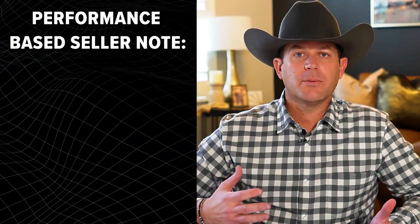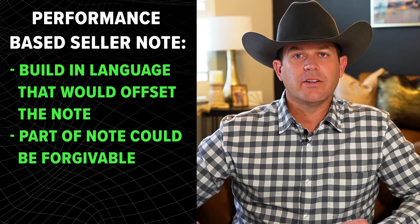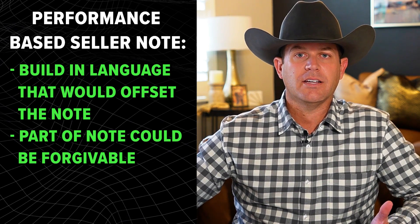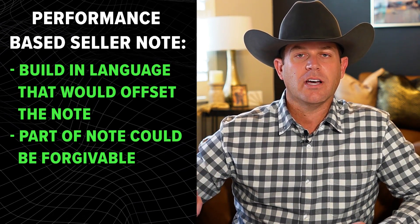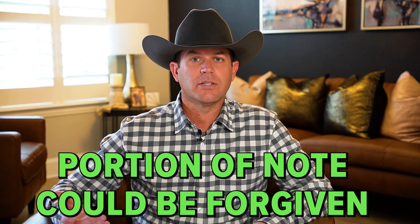The next type is performance-based seller notes. It would still be set up like a traditional seller carry note where a portion of the purchase price is held back and the buyer would make normal monthly payments over the life of the loan. However, it would be performance-based — you could build in language where part of the note could be forgivable. For example, if a buyer is worried about customer concentration and that customer left after the buyer takes over, then a portion of that note could be forgiven and wouldn't be due anymore to the seller.